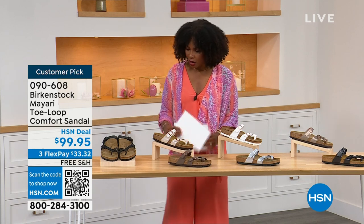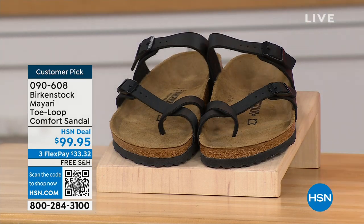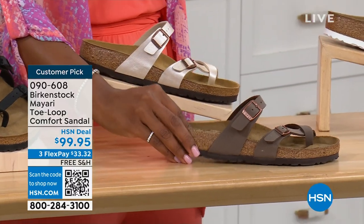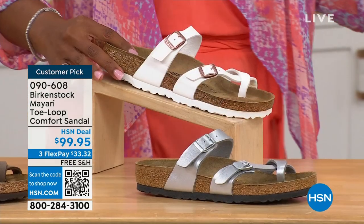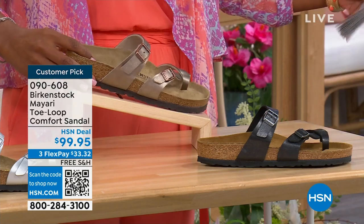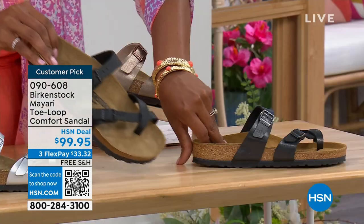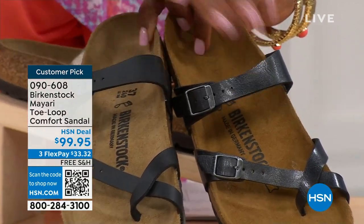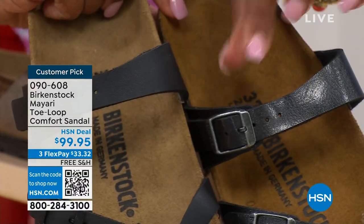Let me show you all of the colors on this customer pick. We've got them in black — a nice matte flat black. This one is called antique, a very light pearlized color. We also have it in mocha. Take a look at white. This one is called silver. We also have it in graceful taupe. And this one is called licorice. I'm going to pull the black and the licorice right next to each other — black is a matte black, licorice is shiny. You'll also notice the footbeds are different colors.